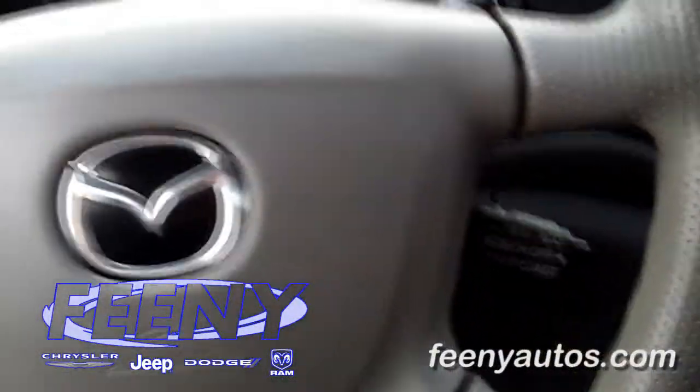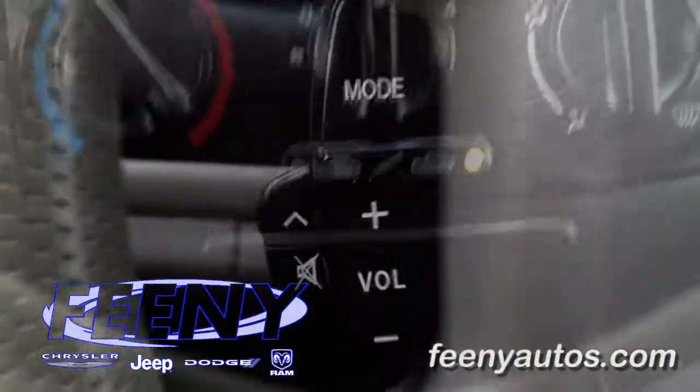Coming around to the front, you have power windows, power door locks, cruise control and tilt steering, and a CD player.